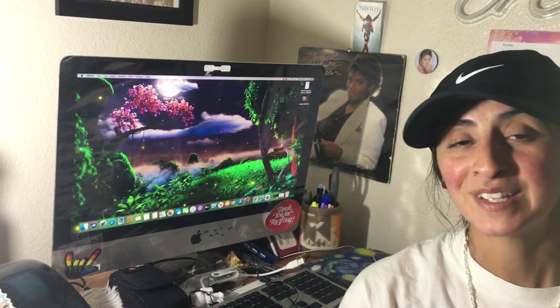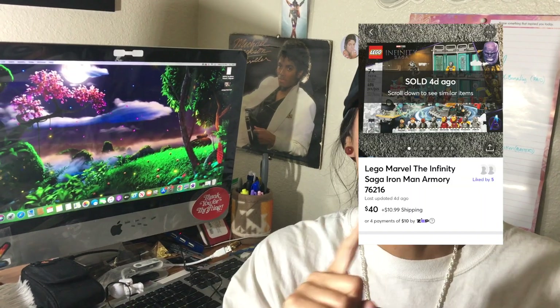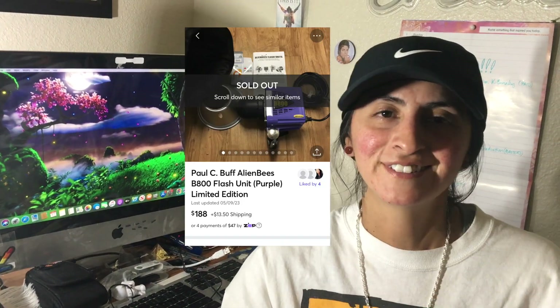Alright guys, thanks for tuning in. New videos dropping every Wednesday — hope y'all are doing good out there. Happy treasure hunting! This week has still been good — made some great sales, probably pop them all over the screen. Hope y'all doing good, stay up, stay blessed. Peace and love to you guys. Till next time, bye!